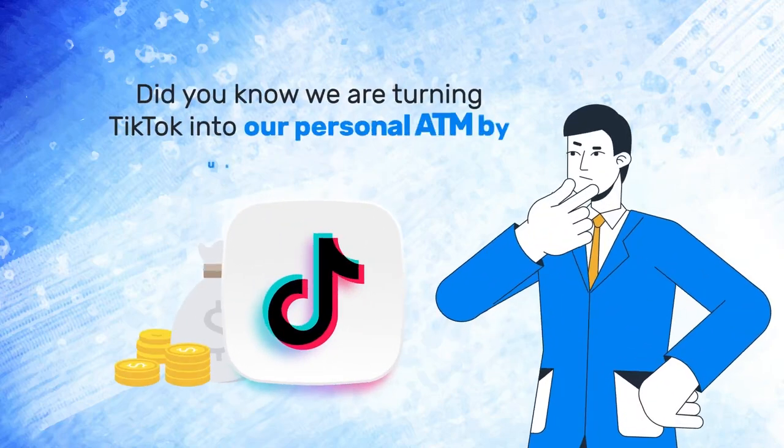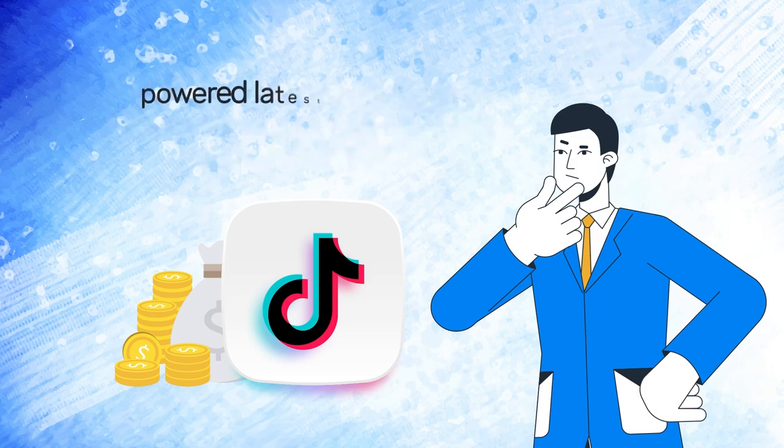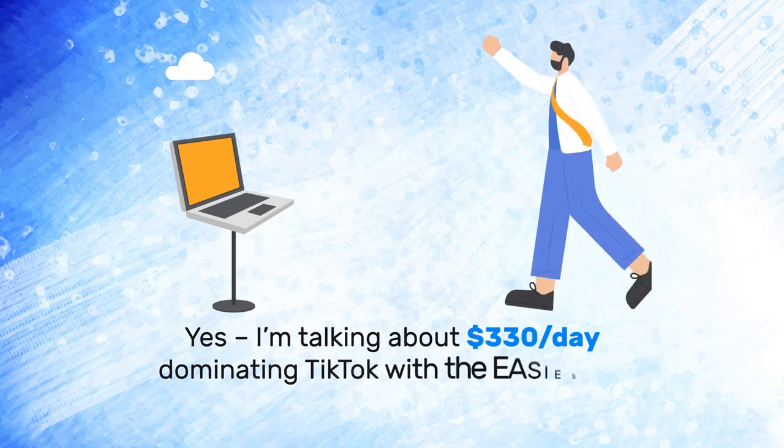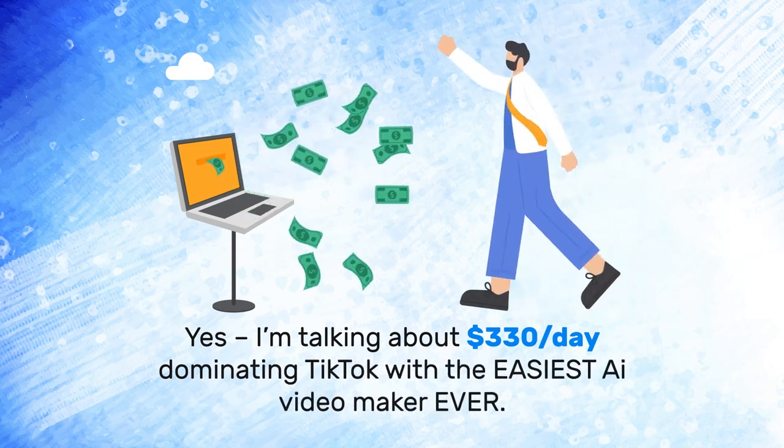Did you know we are turning TikTok into our personal ATM by using ChatGPT-powered, latest Sora-like video maker software? I'm talking about $330 a day dominating TikTok with the easiest AI video maker ever.